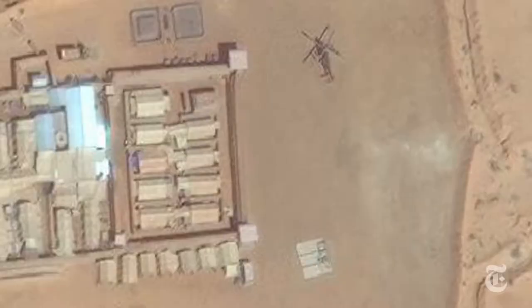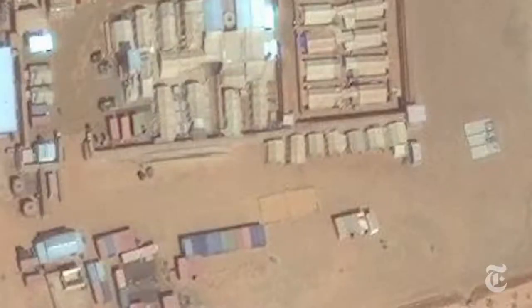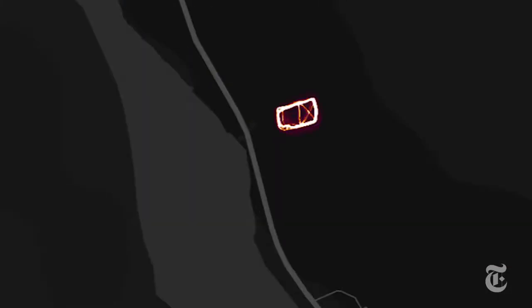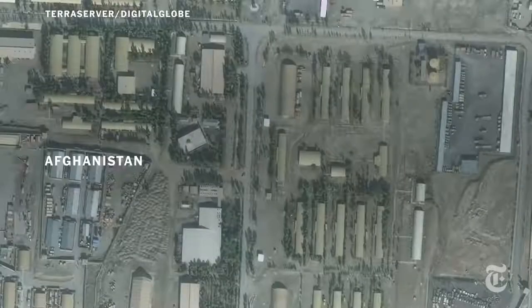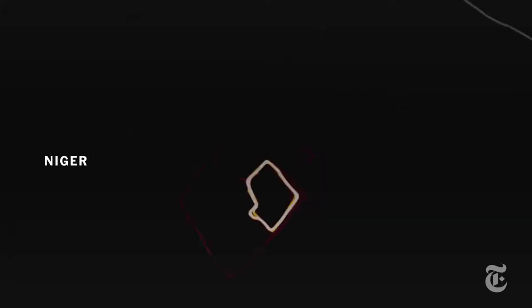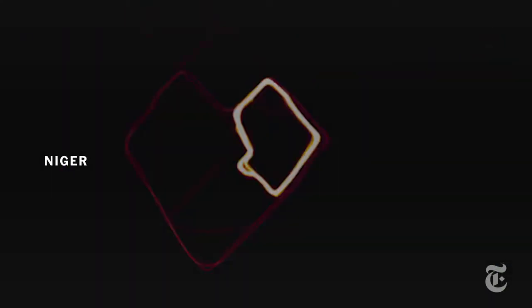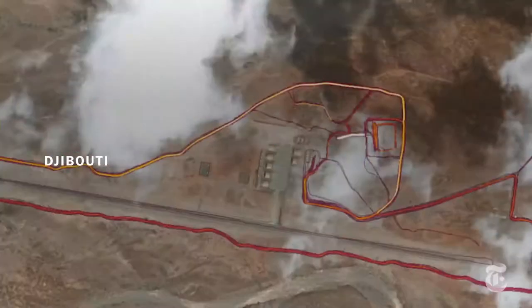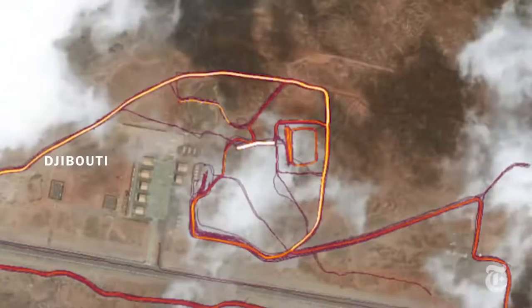Here's what else we found: a new compound at a French military site in Mali — Strava highlighted the camp in the first place, and no other mapping platforms had marked the site. These US forward operating bases in Afghanistan, the location of a US drone base under construction in Agadez, Niger, and various military facilities in Djibouti, where the US is fighting extremist groups in the Horn of Africa.